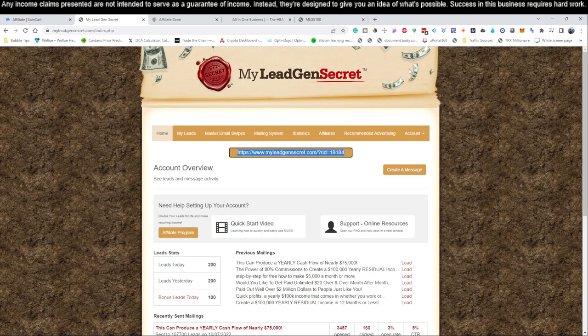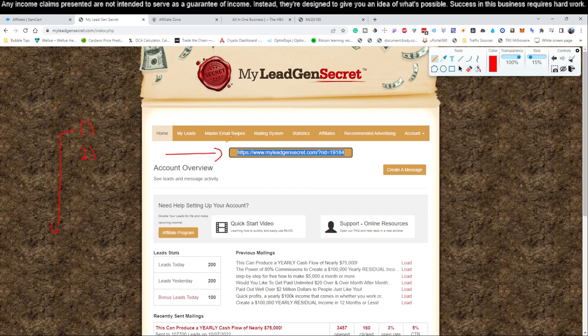To create account two, log into account one, grab the referral link from inside, and use that to sign up for account two. For account three, log into account two, grab that account's URL, and create account three using account two's link. The reason we do this is because right here where it says 'leads,' you start with 100 leads per day. But if you introduce just one single person into this business, they give you 100 bonus leads. The maximum bonus is 100 extra leads regardless of how many people you introduce.